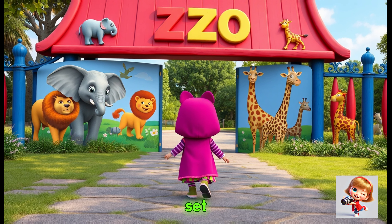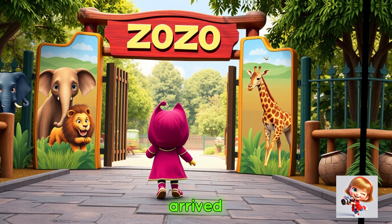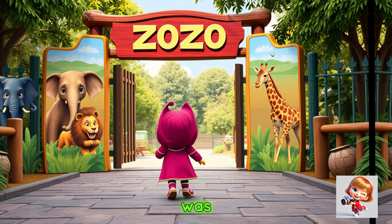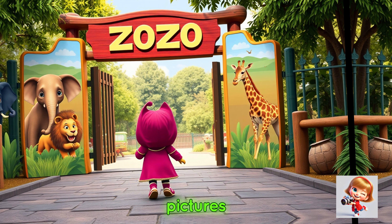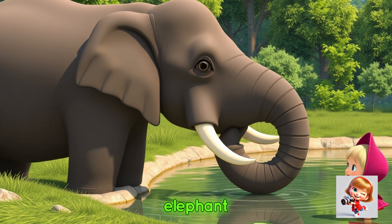Masha put on her favorite hat and set off for the zoo. She couldn't wait to see all the animals. When she arrived, the first thing she saw was the big entrance gate with animal pictures.